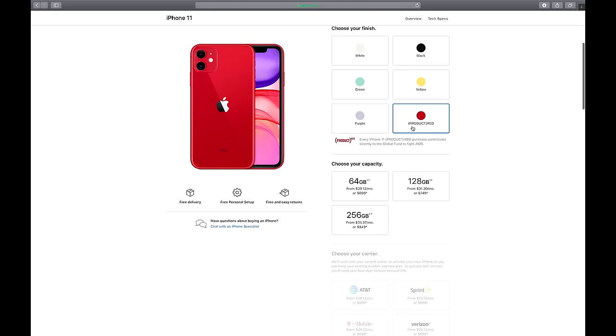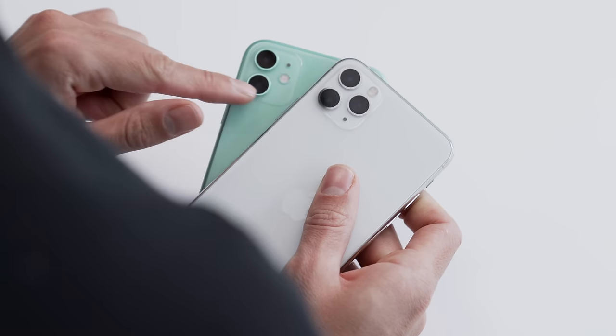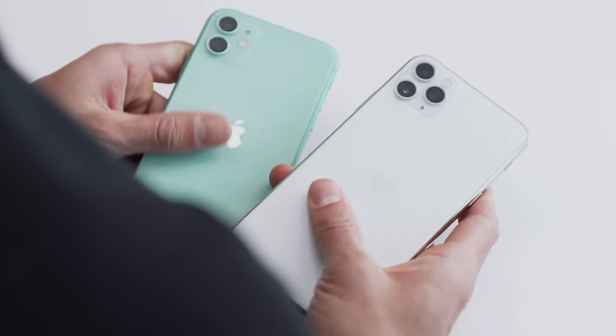And I think that's the pretty truthful direction that their budget line should be going towards — playful colors — whereas their pro models, say iPhone 11 Pro, 11 Pro Max, those should lean towards the metallic colors. That does seem a bit more pro.